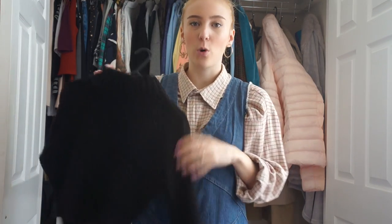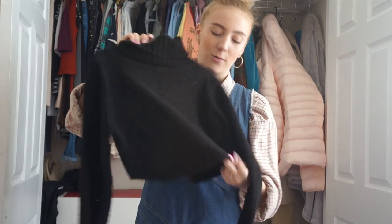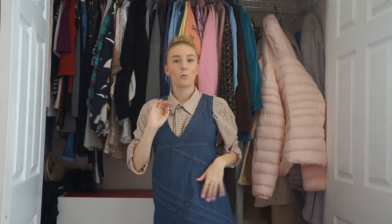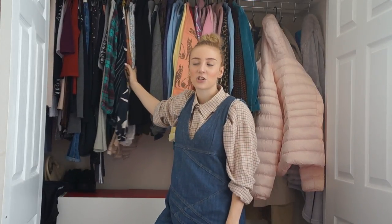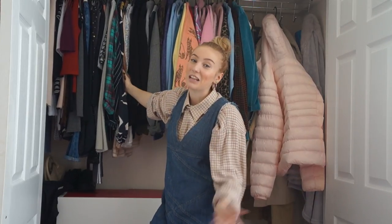When I washed that black roll neck the first time it completely lost its lovely fluffiness and a bit of its shape - it was quite tight around the waist and now it's quite loose. I probably washed it wrong because I just shove everything on automatic without taking much care. Then we move on to my shirts section - I used to wear shirts a lot, literally lived in oversized checked shirts, but not so much anymore.